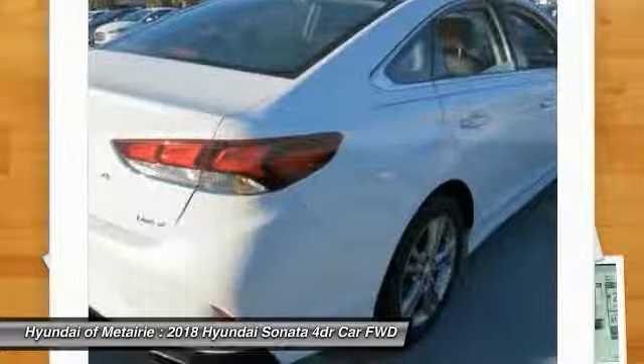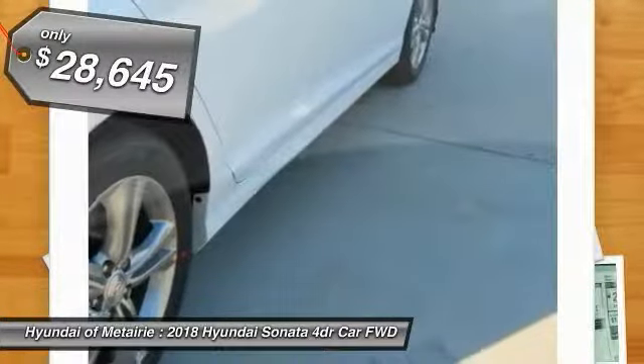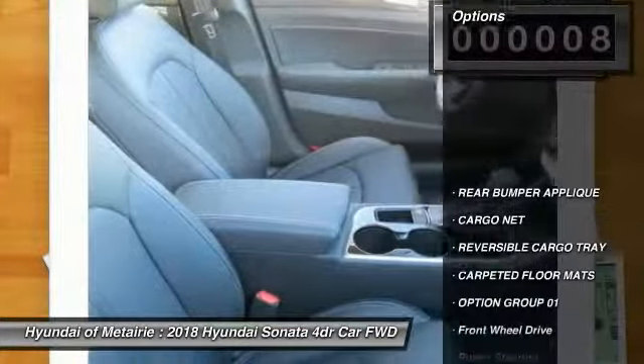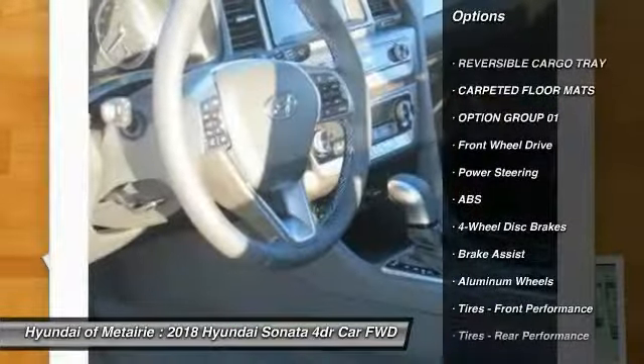a 14-step roto dip system that provides unmatched protection for your Sonata. It is priced below $30,000, and this vehicle has less than 100 miles. Here are some of this vehicle's great options: power liftgate, power passenger seat, traction control, steering wheel